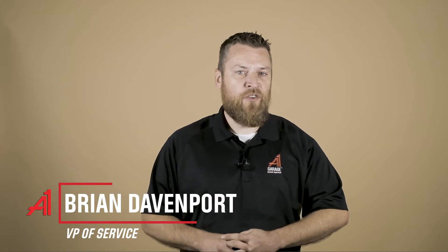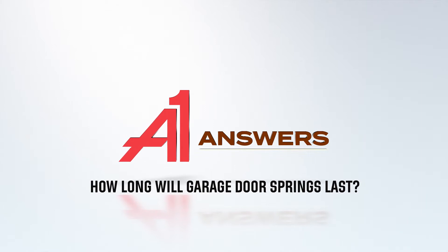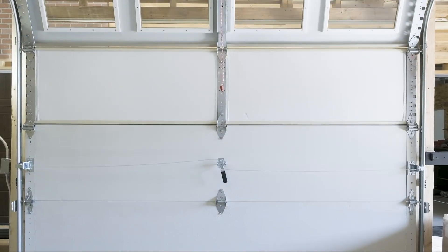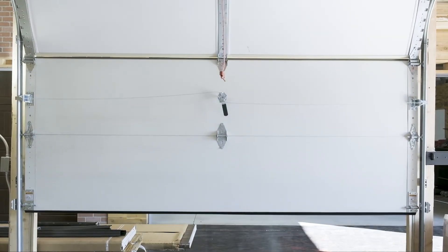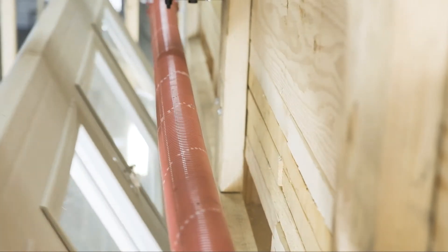Did you know that every time you open and close your garage door you're adding wear and tear to your torsion springs? Let me tell you how you can gauge the life expectancy of your torsion springs. Your torsion springs do the heavy lifting in terms of opening and closing your garage door. While they may not look like much, they're actually the workhorse of your garage door system.